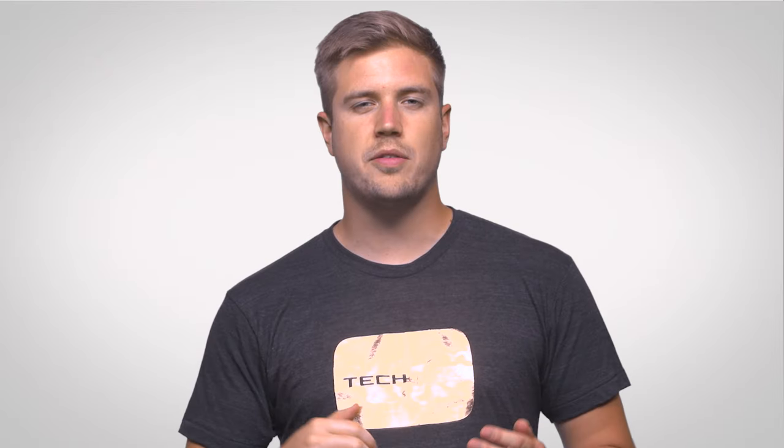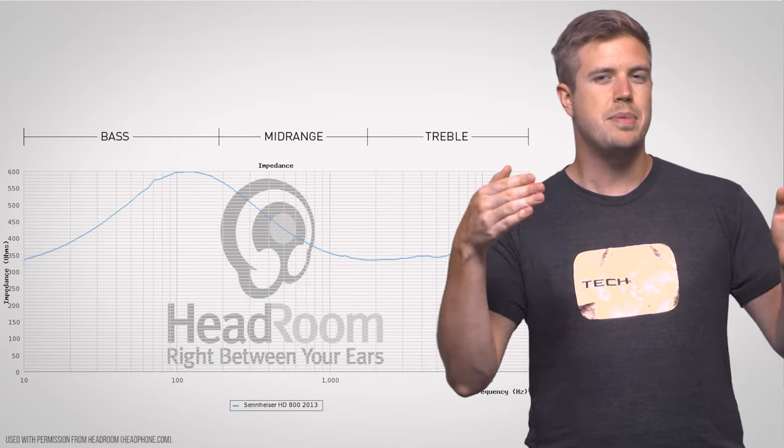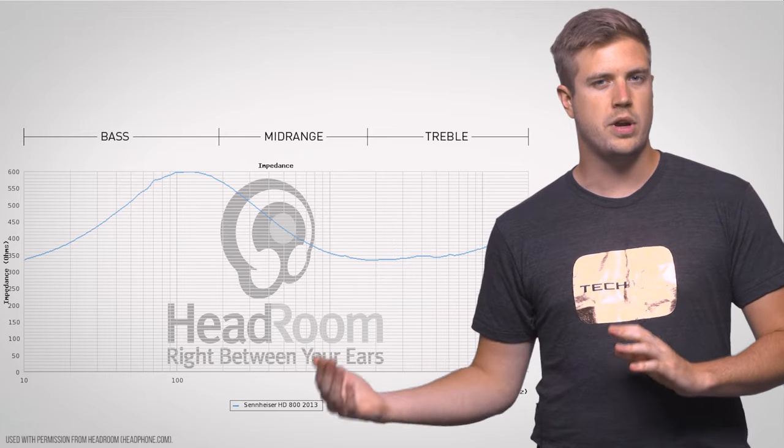It's also a good idea to get something a little more powerful than the calculator says you need, as many headphones can have variable impedances depending on whether you're listening to low or high frequency sounds. For example, popular models of Sennheiser headphones are known to have impedance spikes in the lower frequencies. You can look up impedance graphs for lots of headphones online to see if they're significantly different than what's listed on the box, and choose an amplifier accordingly.